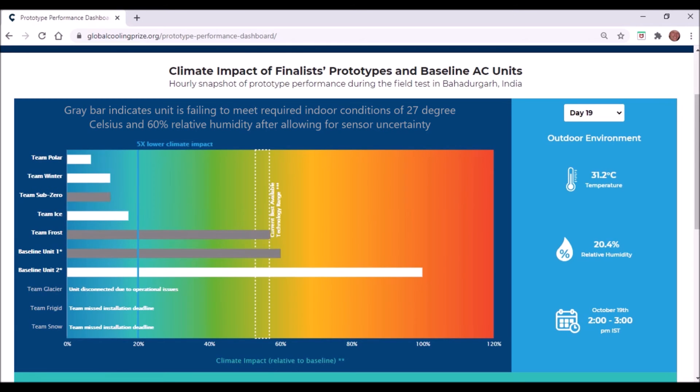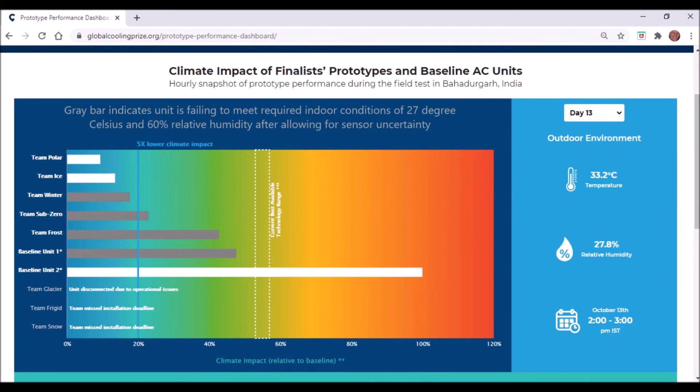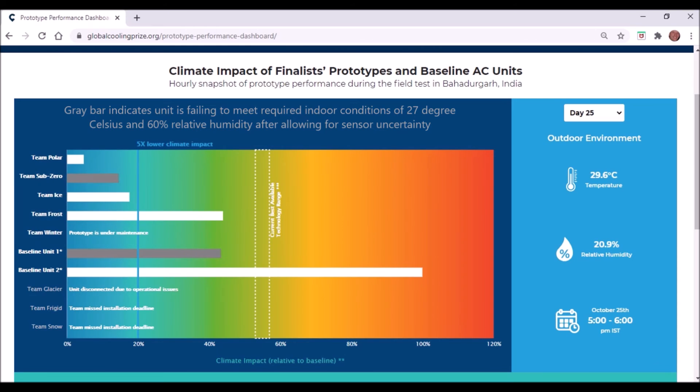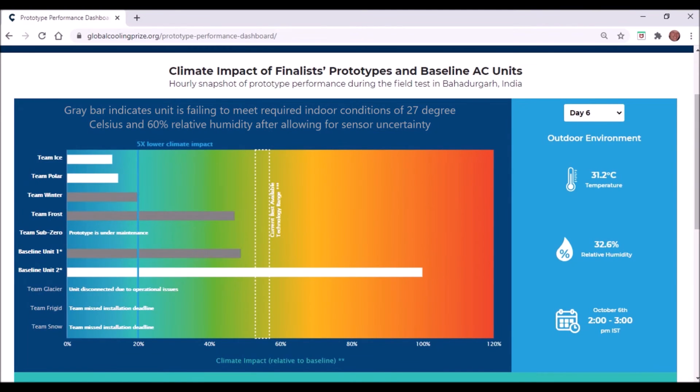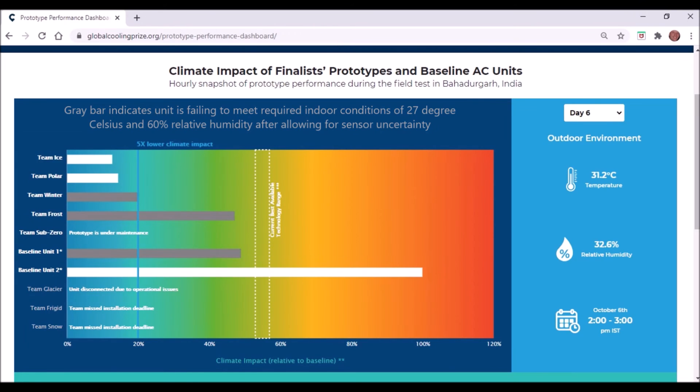At the bottom of the chart, three of the eight finalists have no data: two prototypes simply didn't meet the installation deadline, and one seems to have had an operational issue, so these three are out of contention. At the top of the chart you can see the five prototypes that are in contention, and the best performing one of those is Team Polar.